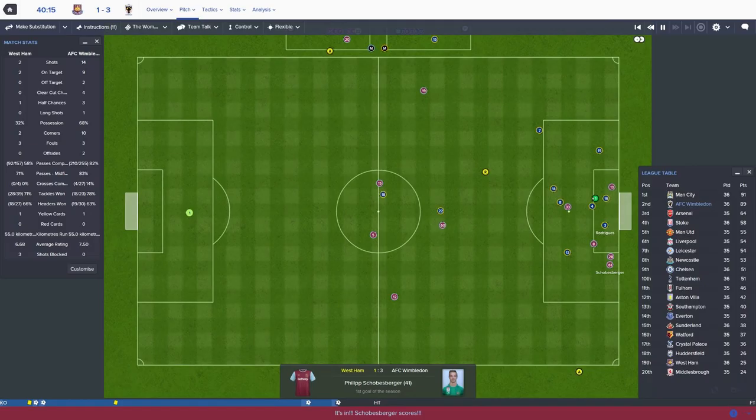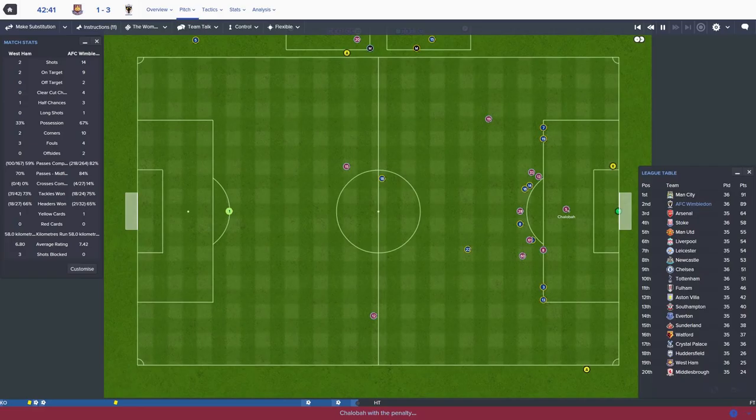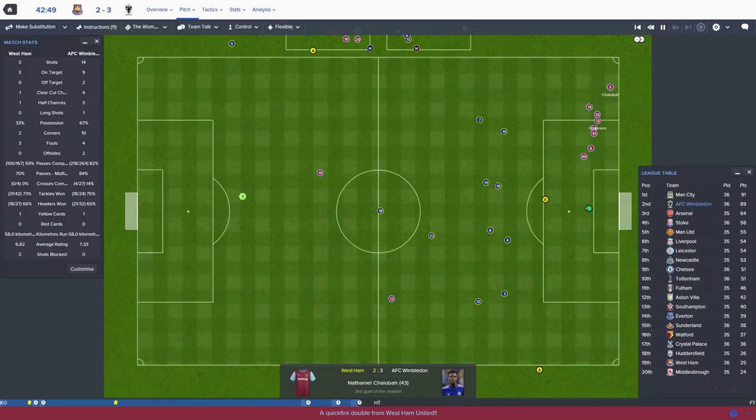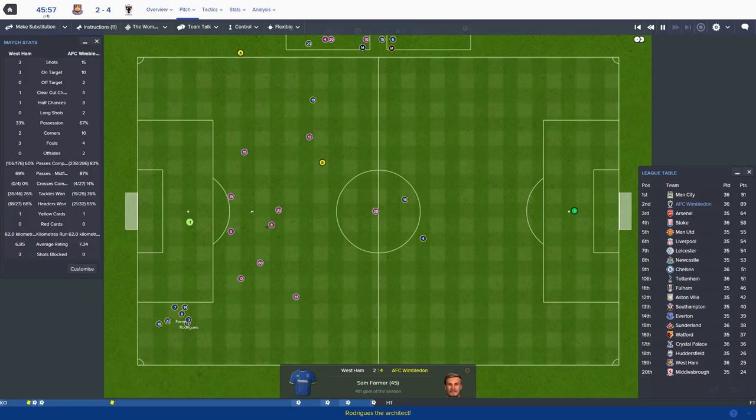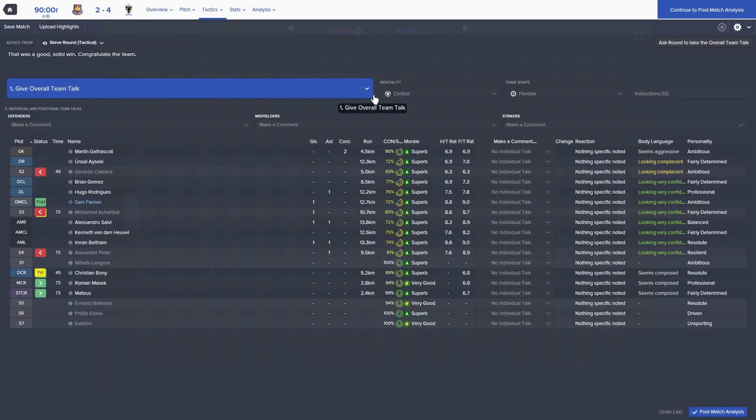Shallabar steps up and scores - I don't know what we're playing at. Goes to the edge of the box for Sam Farmer instead - what a goal from Sam Farmer! He's enraged the demon, that's his fourth goal of the season. 4-2 at half time. Well there we go, West Ham 2, Wimbledon 4. We equal our biggest ever points tally in the Premier League but I don't think it's going to be enough in the end.